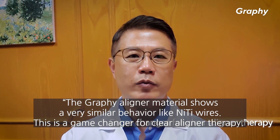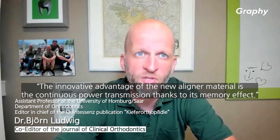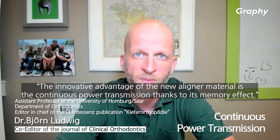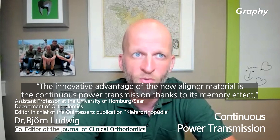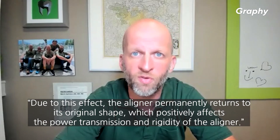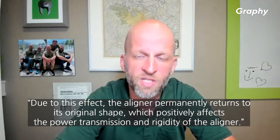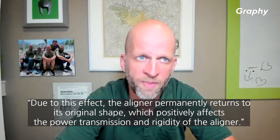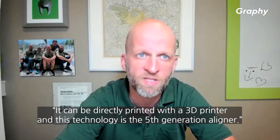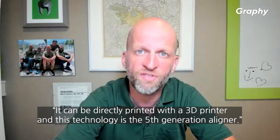This is a game changer for clear aligner therapy. The innovative advantage of the new aligner material is the continuous power transmission, thanks to its memory effect. Due to this effect, the aligner permanently returns to its original shape, which positively affects the power transmission and rigidity of the aligner. It can be directly printed with a 3D printer, and this technology is the fifth generation aligner.